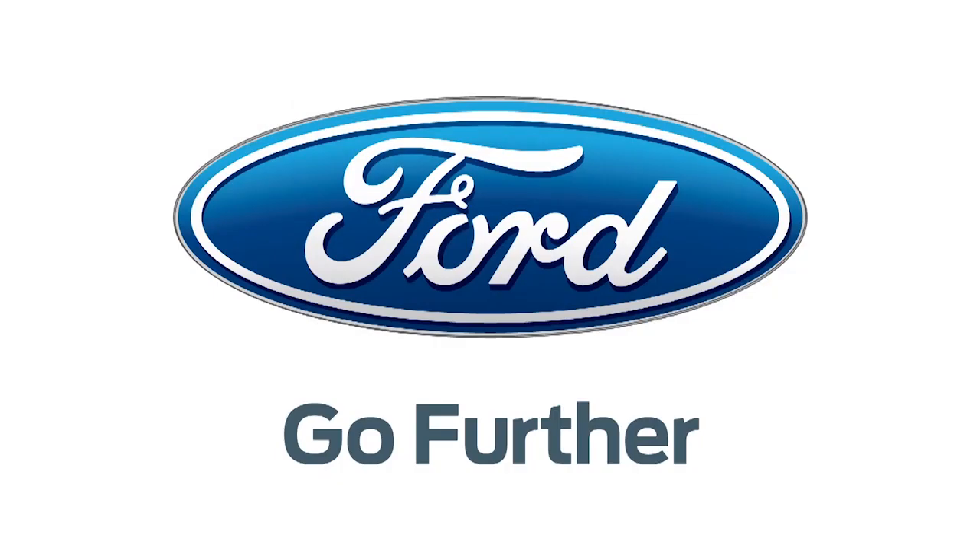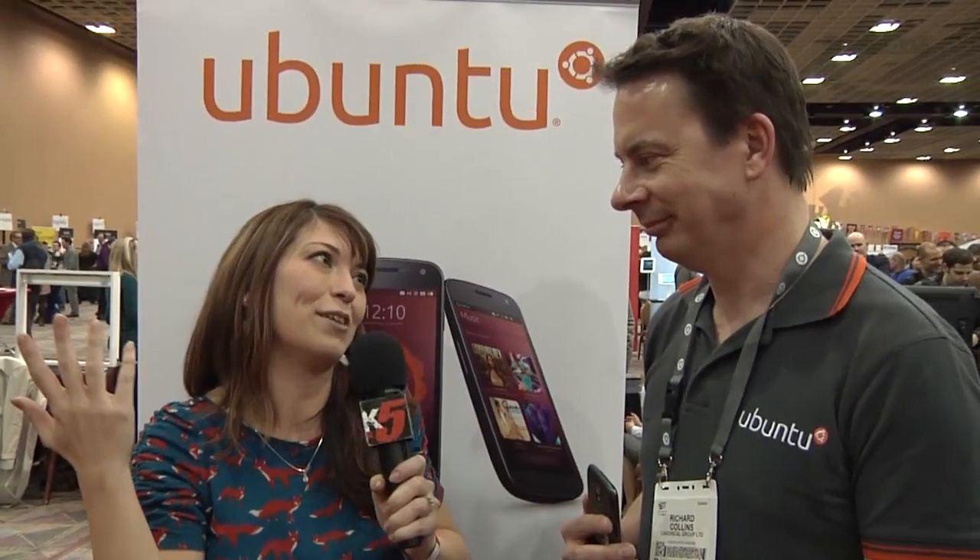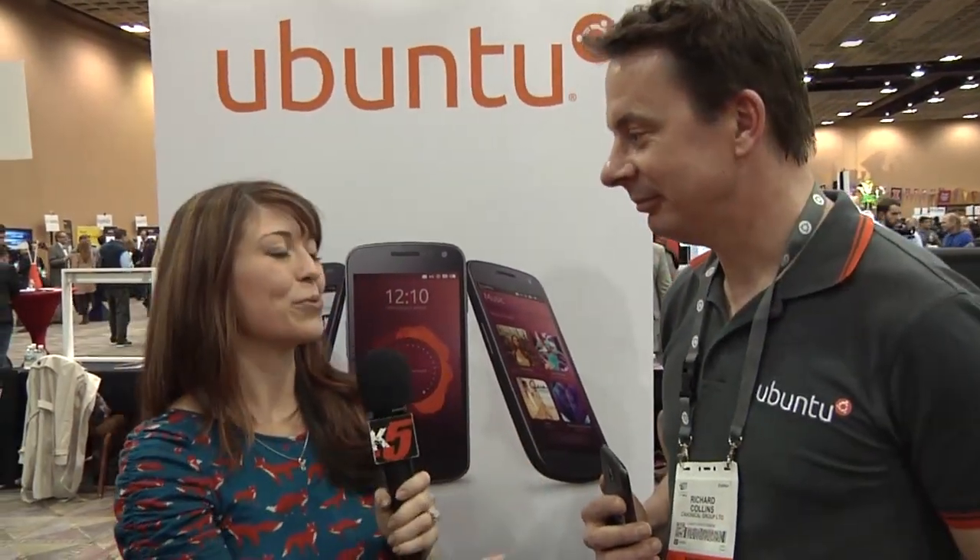Our 2013 CES coverage is powered by Ford. Go further. With Hack5, I'm Shannon Morse coming to you from CES 2013 at Digital Experience and I found Ubuntu. Who doesn't love Ubuntu? I know all you guys do. And I'm here with Mr. Richard Collins. Thank you so much for joining me today.